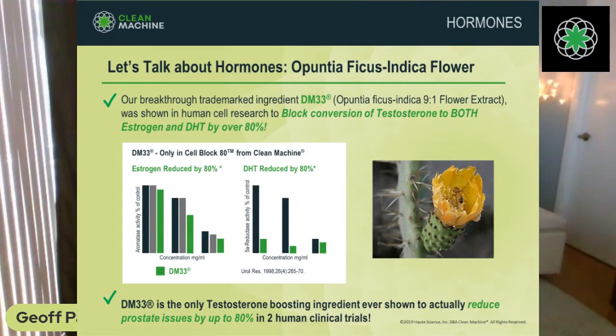This study used our registered trademark material, DM33 — you won't find DM33 in any other product but ours. That is Cell Block 80. Cell Block 80 gets its name from inhibiting the conversion of testosterone to both DHT and estrogen. The aromatase inhibition was tested in placenta tissue, which has a high amount of binding sites, and also in prostate tissue — the two tissues with the highest amounts of hormone binding sites.